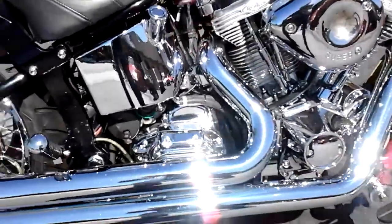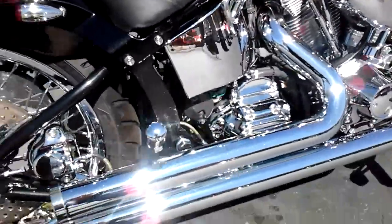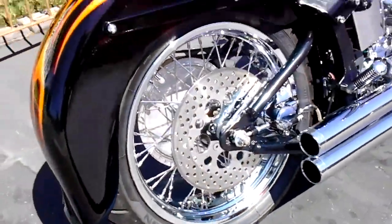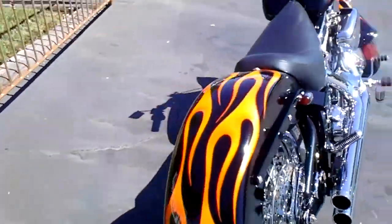Got shorty pipes, S&S carb, nice cams in there so it sounds good. It's got a good lope, which you'll hear in a little bit.